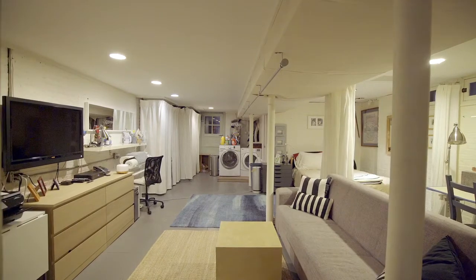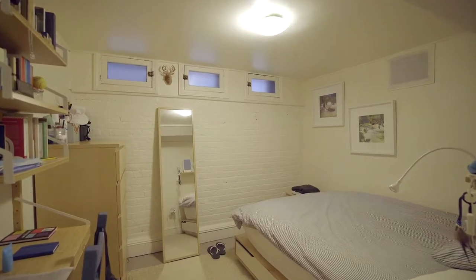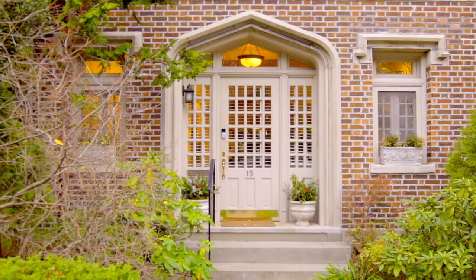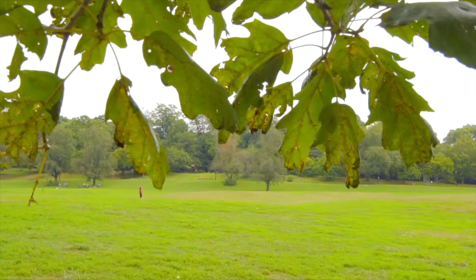The basement or cellar level of the home is finished and it's ideal for a gym, a media room, or a playroom. 15 Prospect Park West is in an ideal location in Park Slope, close to all modes of transportation, shops, culture, the library, and of course Prospect Park itself.